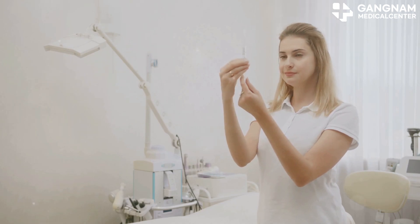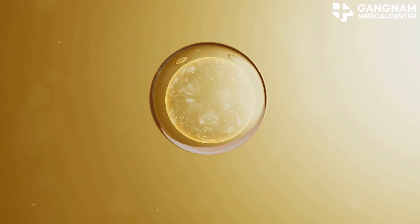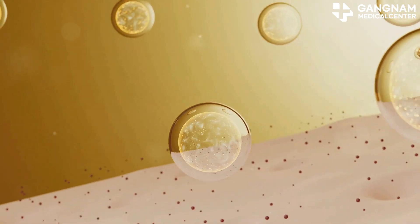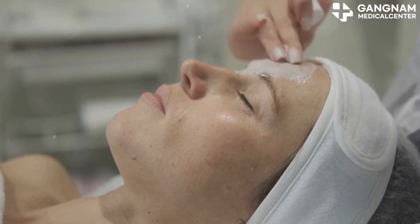First up, stem cell exosomes. These are tiny vesicles derived from stem cells, packed with bioactive goodies like proteins and RNA. When you apply them to your skin, they promote cell regeneration and recovery.